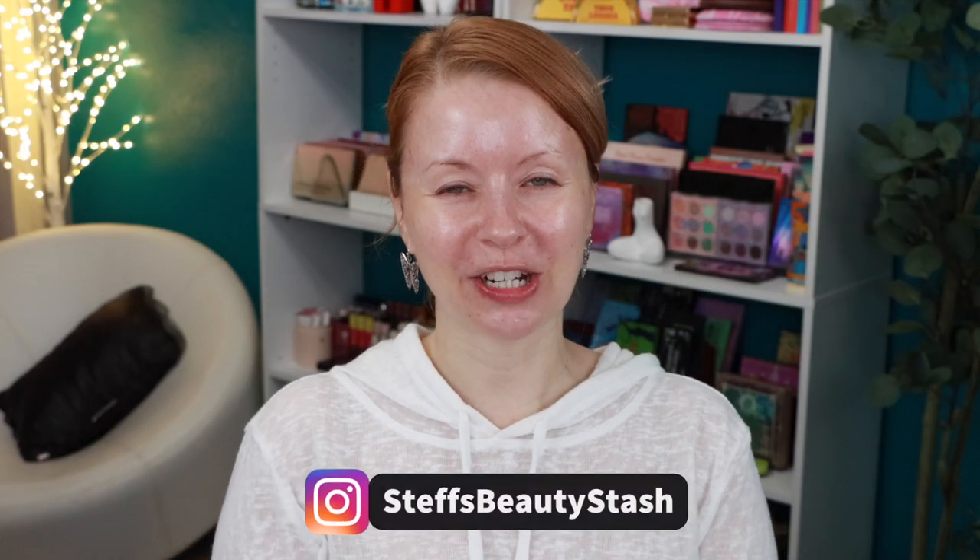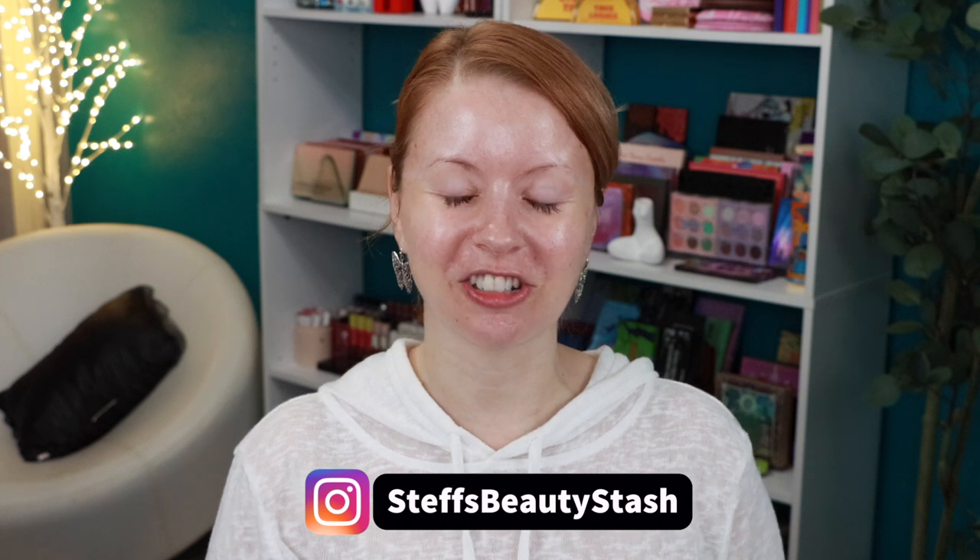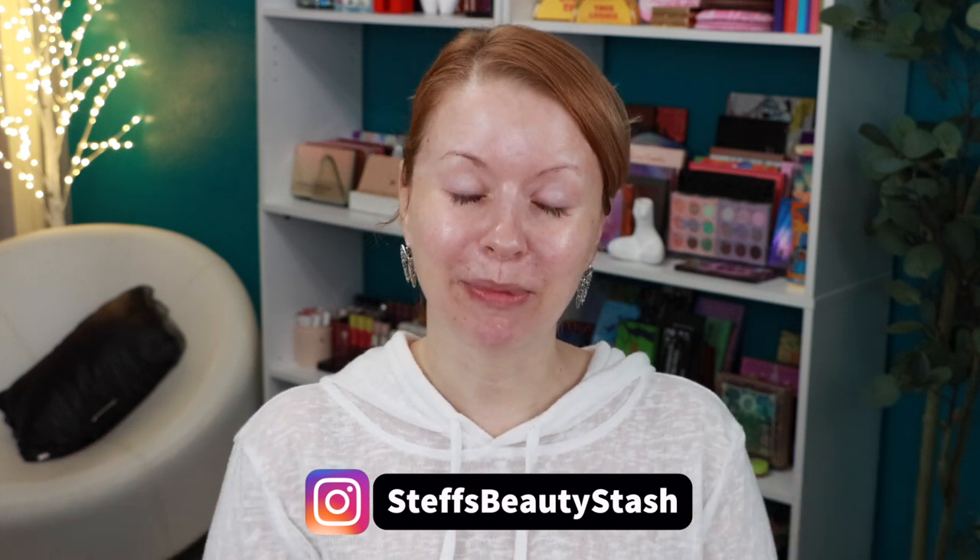Hey guys, welcome to today's video and welcome into my beauty stash! Happy Thanksgiving to all of you celebrating today — I hope your day is filled with lots of love, amazing food, and lots of laughter visiting with family and friends. I wish you guys nothing but the best and I am so thankful to each and every one of you. Today's video is going to be all about a full face of makeup that I am very thankful for.